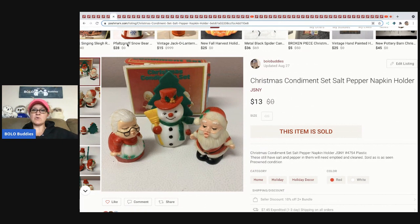This came out of a mystery box. These are Christmas condiment salt and pepper shakers and they sold for $13, with the buyer paying shipping. I disclosed that they have salt and pepper in them and will need to be emptied and cleaned. I did end up dumping the pepper all over my carpet — I actually have a video of that on my Sourcing with Bolo Buddies channel.